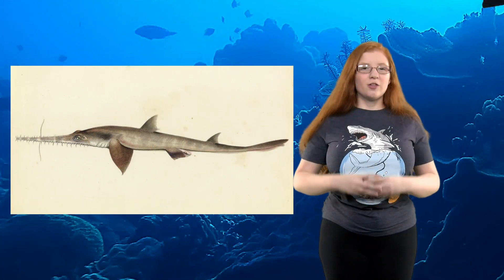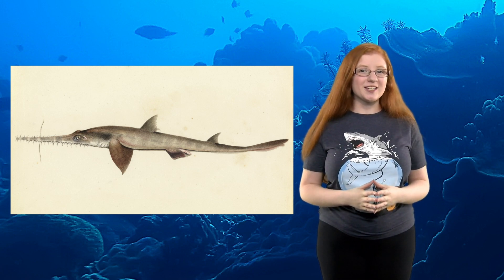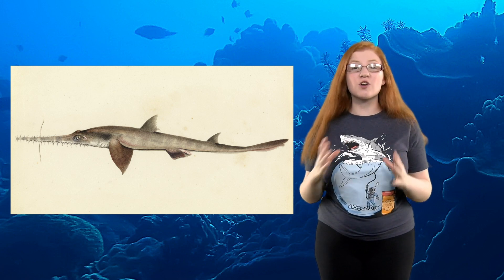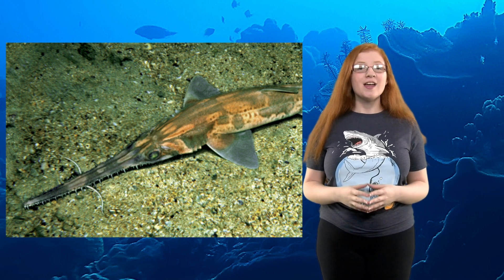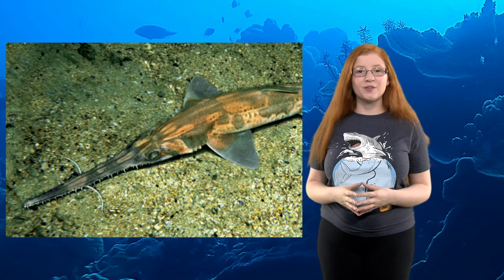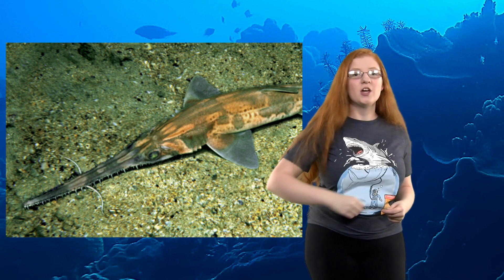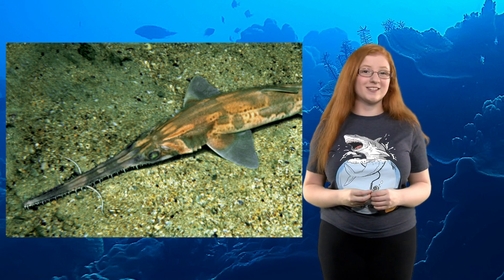Number 6: The long-nosed saw shark is one of six species of saw sharks. It can grow up to 4.5 feet long, and its serrated snout is a third of its body size. It also has feelers called barbels hanging from its snout that they use to search for food using vibrations and bioelectricity. When they find prey, they either slash or stab it using their snout, then shake their head violently until the prey falls off to eat it.